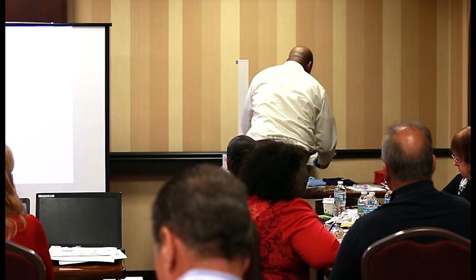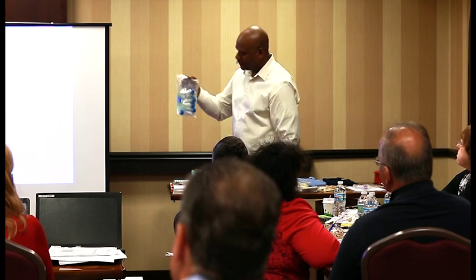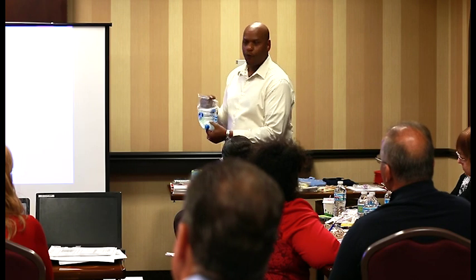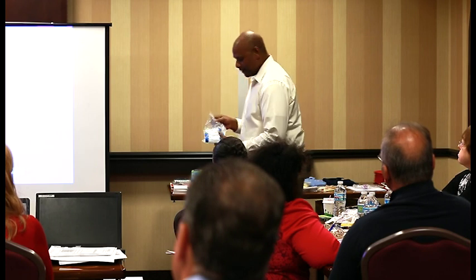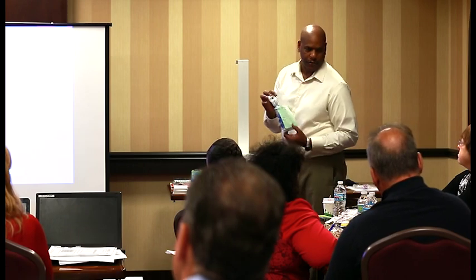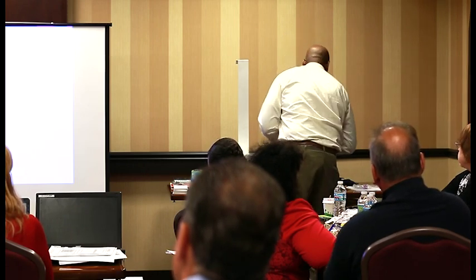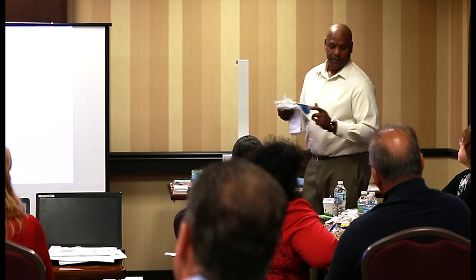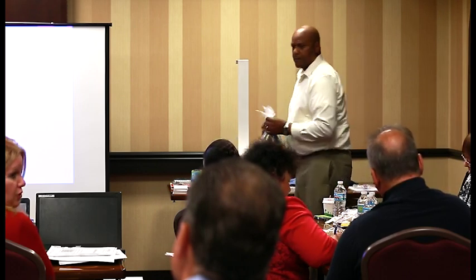This is how fecal containers normally come — about eight or nine in one bag. The lab gets credit for each individual container, but transportation only gets credit for one bag. One bag equals one specimen piece. So if you get four bags in a pickup, put down four bags on your route sheet. That's what the rubber bands are for — to rubber band each stop to keep your samples together for each clinic.